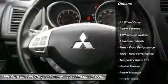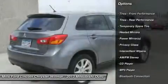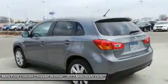Stability control, anti-lock braking system, steering wheel audio controls, traction control, all-wheel drive, keyless entry, leather wrapped steering wheel, Bluetooth, power steering, adjustable steering wheel.